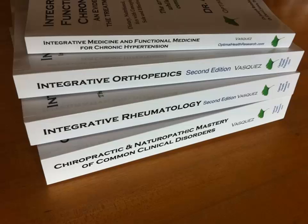Hello everyone, this is Dr. Alex Vasquez. I decided to make this quick video in response to an email that I received today, and in a few more slides I'll share that email with you.